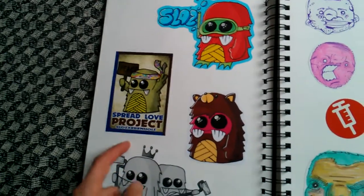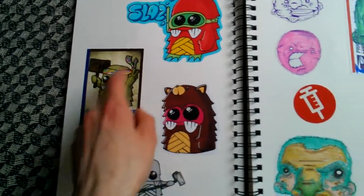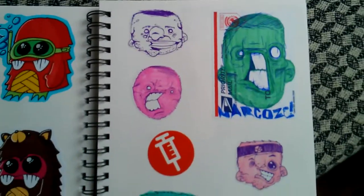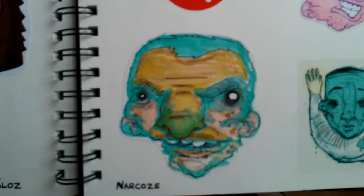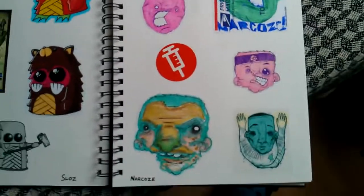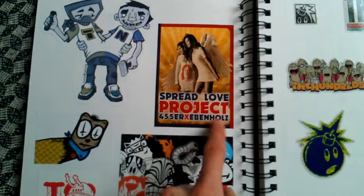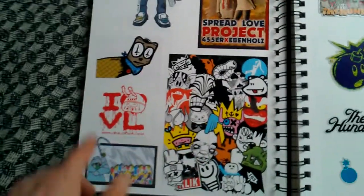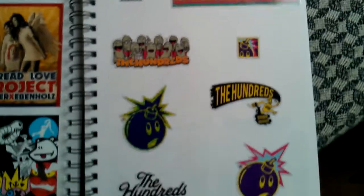Sloz — massively dope, he managed to get on the Spread My Love project. I love what he does with his character. Narcos — super dope guy from the Netherlands, the detail on his stuff again is pretty damn crazy. This is a Narcos/Teen Ninja collab, another Spread Your Love. He sent me these in the pack. And then this was just an Underwater Pirates/Tomo collab — a couple of hundred stickers, I got these in a brochure. I rate the Hundreds.